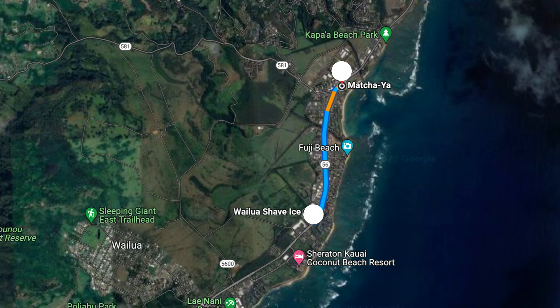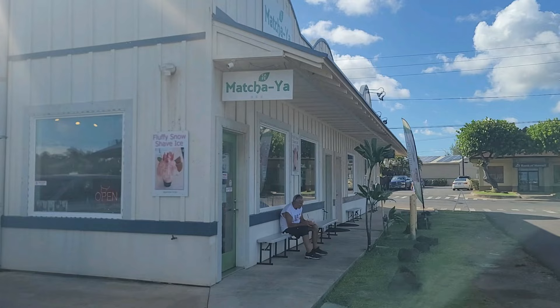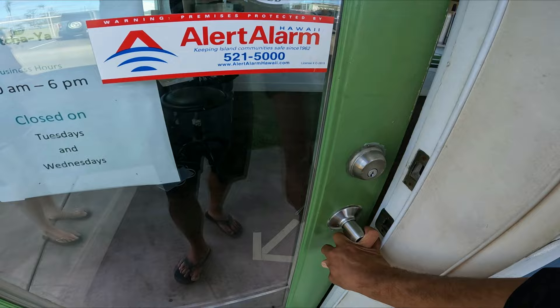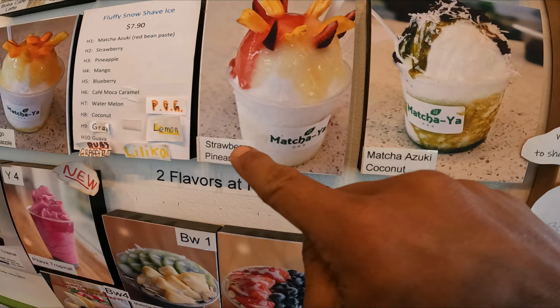We're at Kapa'a right now, just chilling at the beach, and now we're going to have shave ice at Matcha-ya. It's a Japanese style of shave ice — it's fluffy, and the picture on the wall is quite appealing. They have bubble tea too. We're going to check it out. The acai bowls look crazy, but we're here on the shave ice tour, so stick to the subject and stay focused on reviewing shave ice.